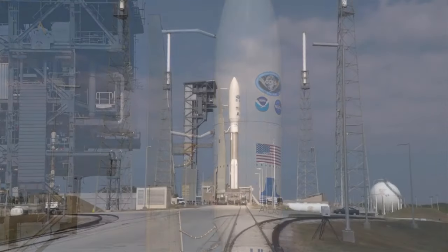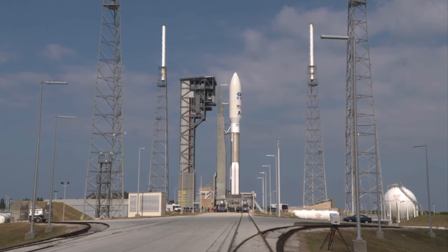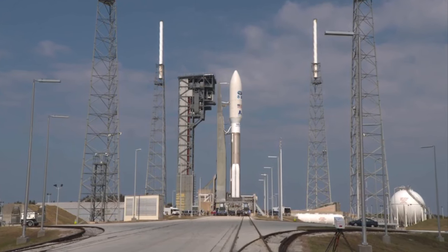It will take about two weeks for it to reach its final orbit at an altitude of 22,400 miles above the Earth's equator. It's the first of four new satellites as part of the GOES-R series in the coming years. They will replace our aging fleet of satellites that are up there right now, which are actually based on 1970s technology.